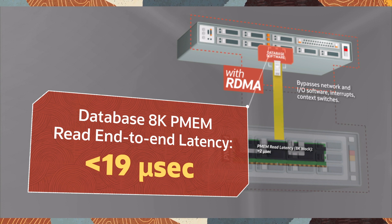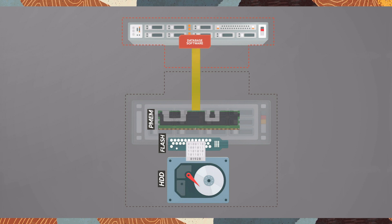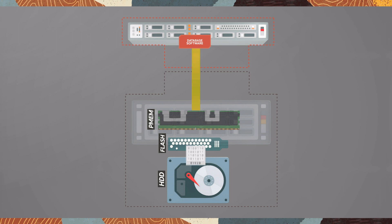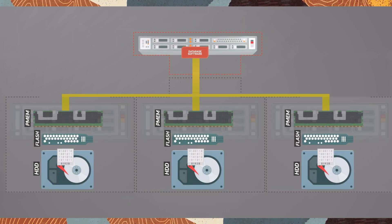Exadata protects data by writing to flash and disk to guard against failures at each level. Exadata also protects data by writing multiple copies in unison to multiple storage servers and automatically repairs data if an error occurs.